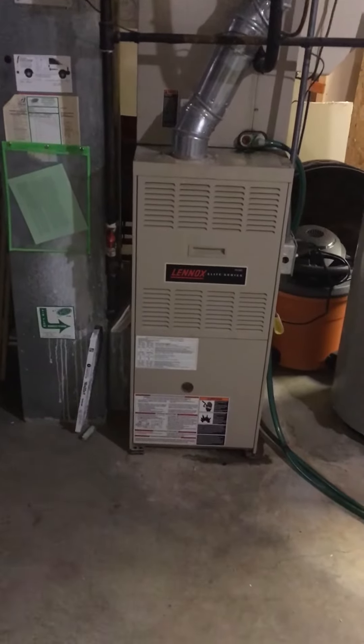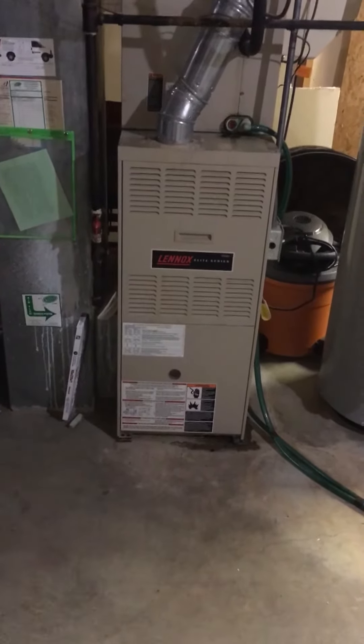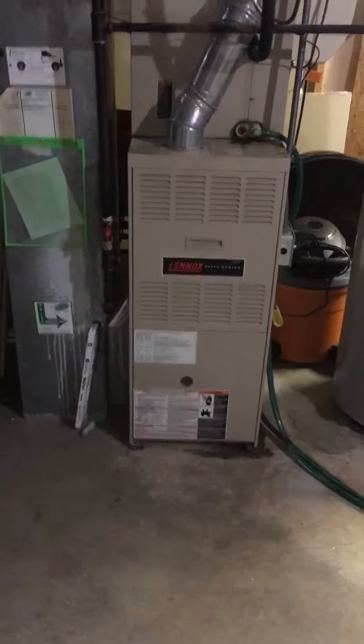Alright you guys, I'm at Adam and Katie's house. We're looking at a 90,000 BTU furnace, 80% efficient. Looking at replacing this.